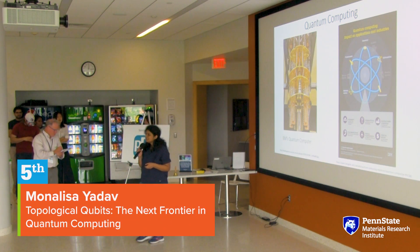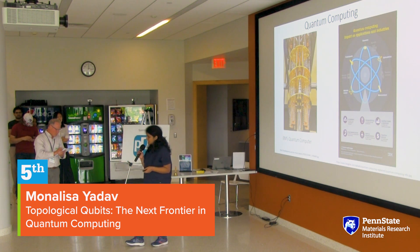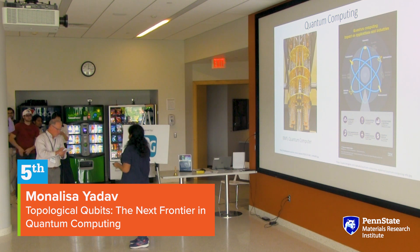Hi, everyone. I am Mona Lisa, and I'm a third-year graduate student in the physics department. I'm an experimental physicist, and I work under Professor Junju. Let me start.